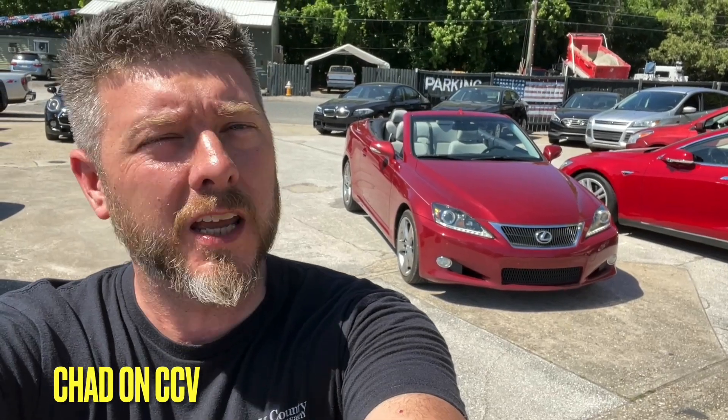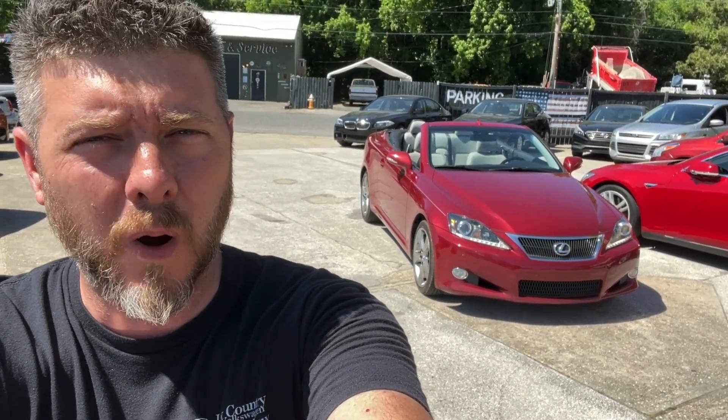What's up everybody? Welcome to today's video. I'm Chad with Charleston Car Videos at Southern Motor Company, and right back here behind me is the 2012 Lexus IS250C Convertible. Stay with us. Let's hop in, take it for a test drive, see what it's all about here today at Southern Motor Company.